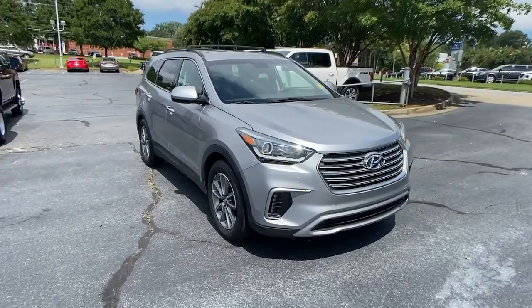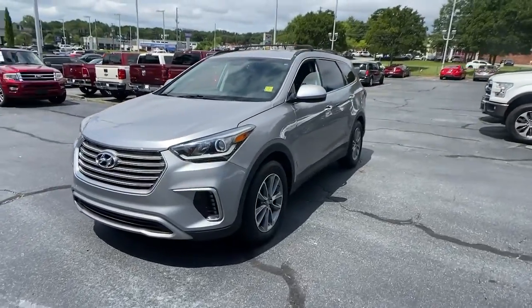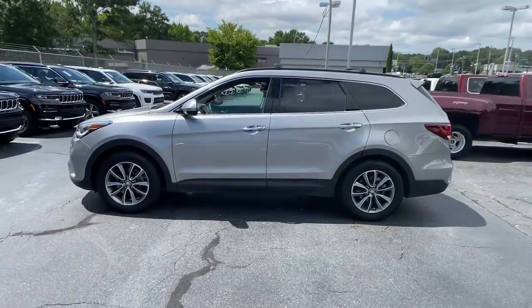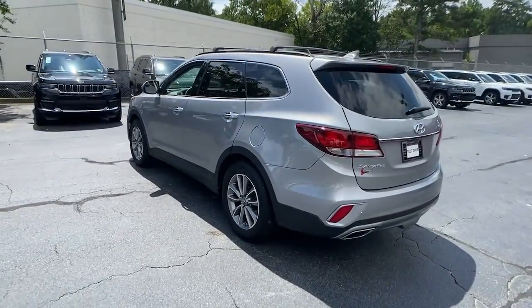You're gonna love the 2017 Hyundai Santa Fe. This vehicle is an outstanding buy, with fewer than 70,000 miles on the odometer. Handsome and versatile, this Santa Fe brings ease and comfort to your busy lifestyle.